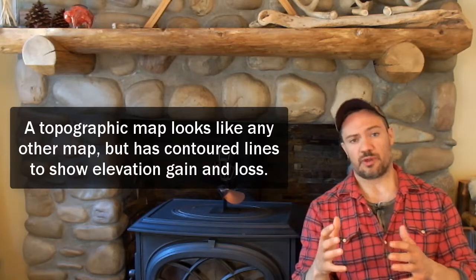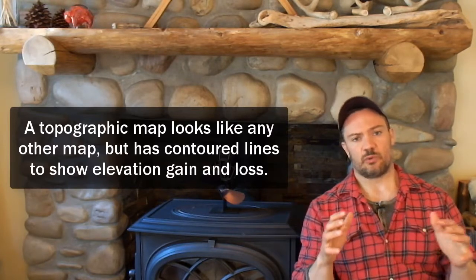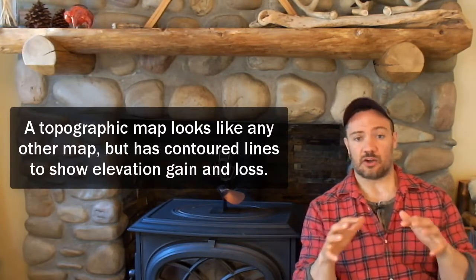A topographic map looks like any other map that you may be familiar with, but it has contour lines which show the elevation gain and loss on that landscape. My personal perspective is that a topographic map and an understanding of how they work is a useful tool in the toolkit, but it might not be the one thing that separates you from a big buck.